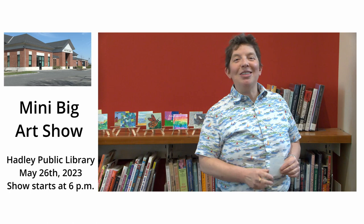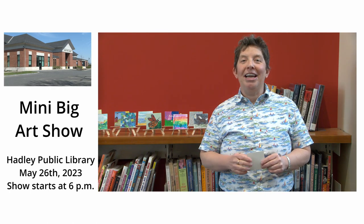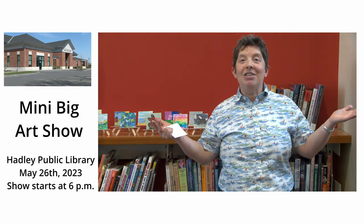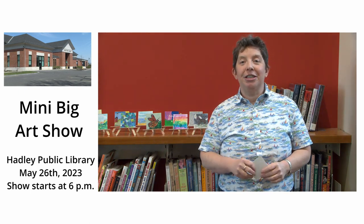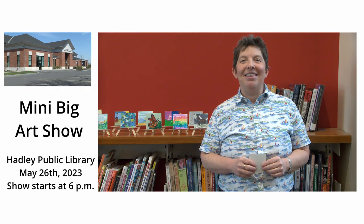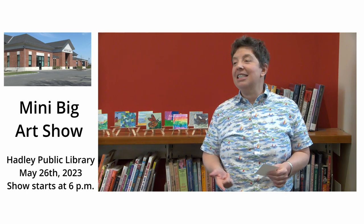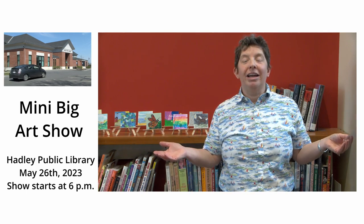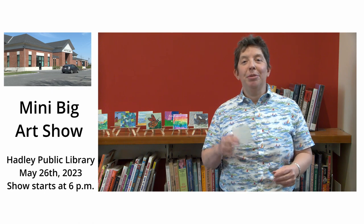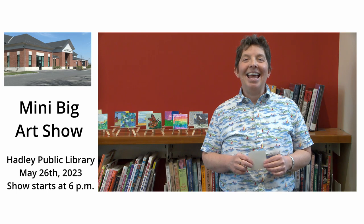So come on down to the mini big art show, May 26th — it's going to be a party! There will be a live band, music, and free desserts. We're going to really have a good time and I'd love to see you there and I'd love you to contribute. Artists and non-artists, anybody five years old and up is welcome to contribute a piece of art. We accept art anytime we're open. Thanks!